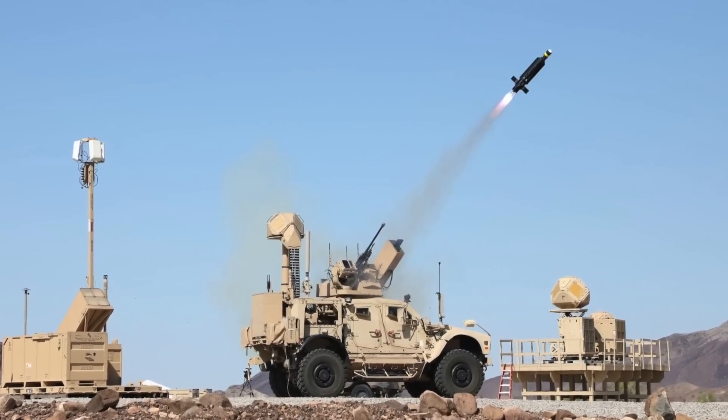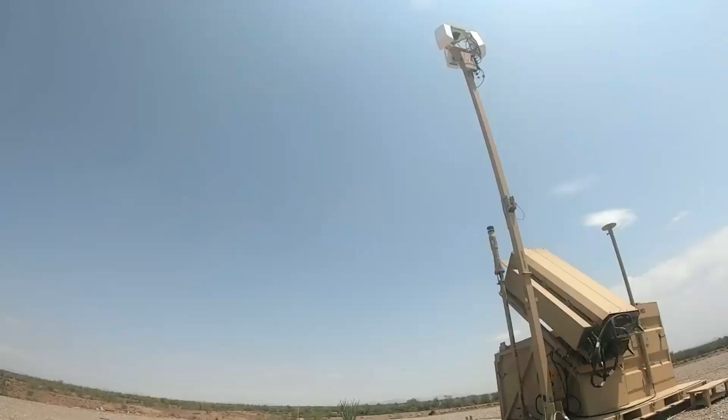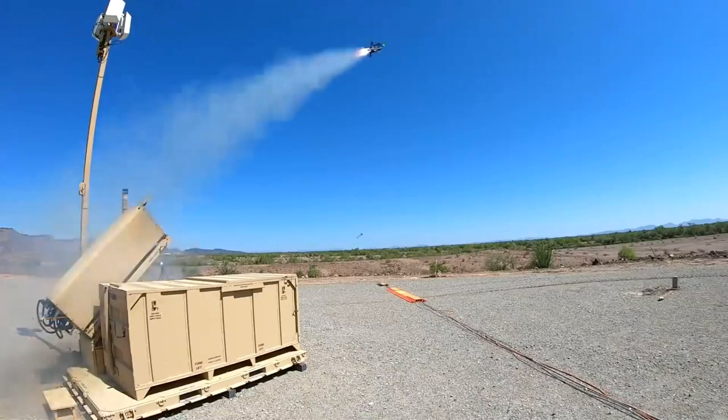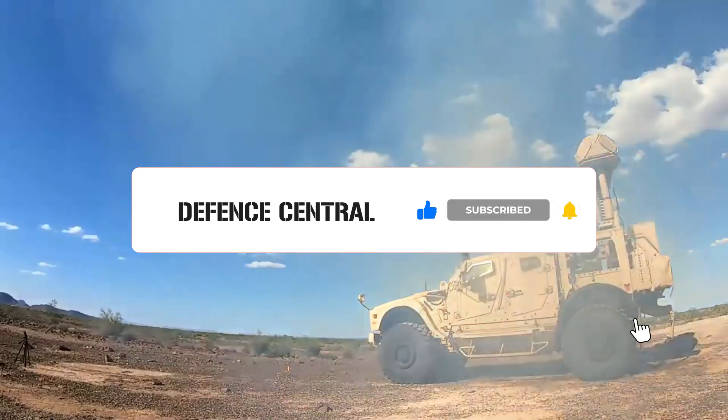Are systems like Raytheon's Coyote the future of close-range air defense? Let us know in the comments below. And if you found this video insightful, give it a thumbs up and don't forget to subscribe for more in-depth defense news and analysis.